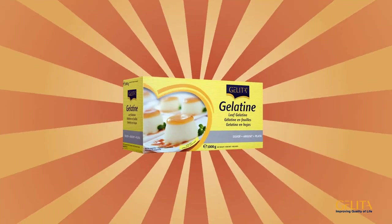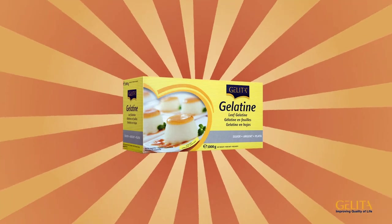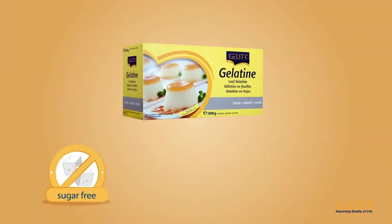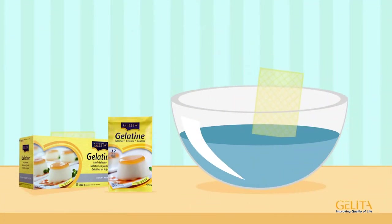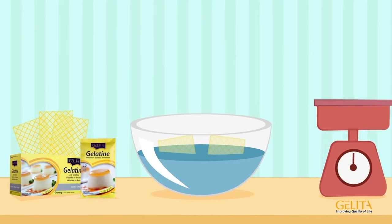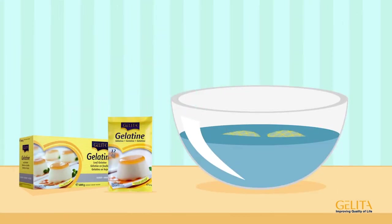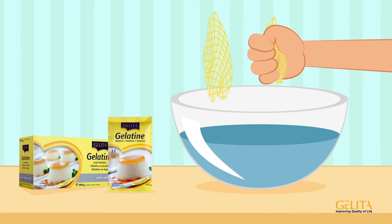With Gelita leaf gelatin, it's a cinch. Gelatin leaves are a pure, natural food without any additives, sugars or fats. They're also allergen-free and they're child's play to prepare. First, soak the desired number of leaves in cold water for five to seven minutes. You can simply count the number of leaves to measure the amount and don't need a scale. The leaves turn soft after just a short time, but they don't tear and are easy to remove from the water one by one. After gently squeezing out the water, the gelatin can be further processed.